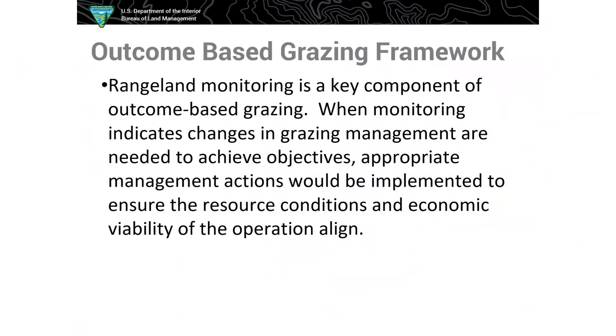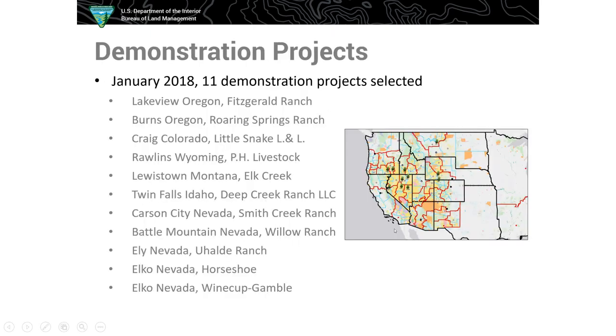Rangeland monitoring is huge in this project — it's both short-term and long-term. In my situation, I talk with the ranch all the time, definitely every couple weeks, and we make adjustments based on conditions. This year it's very dry and hot, so we had to make some considerations around rotations that we wouldn't have been able to do under regular policy. As Catherine said, there were 11 demonstration projects selected all over the West — quite a few in Nevada, Idaho, Oregon, Colorado, and one in Wyoming.